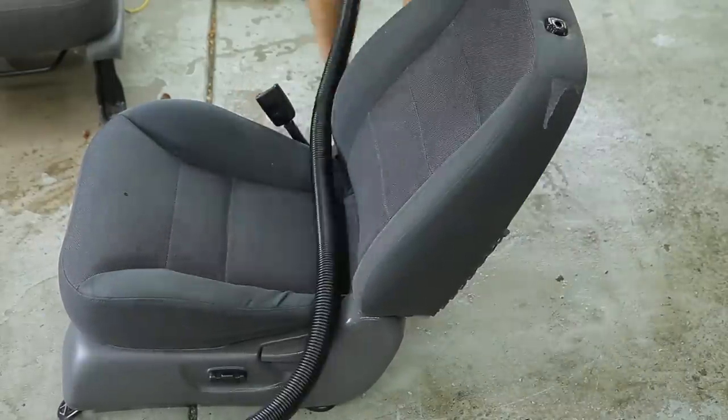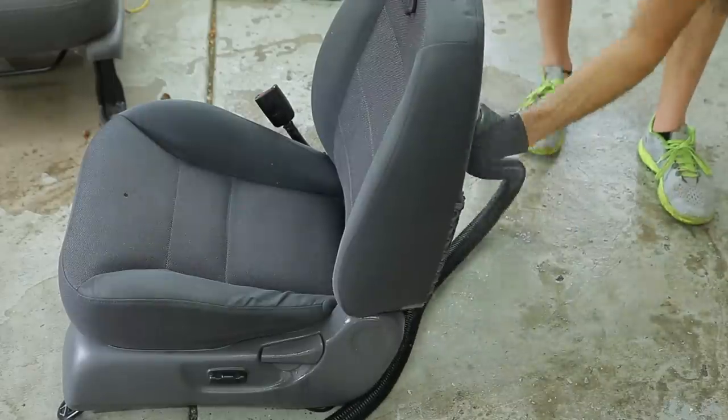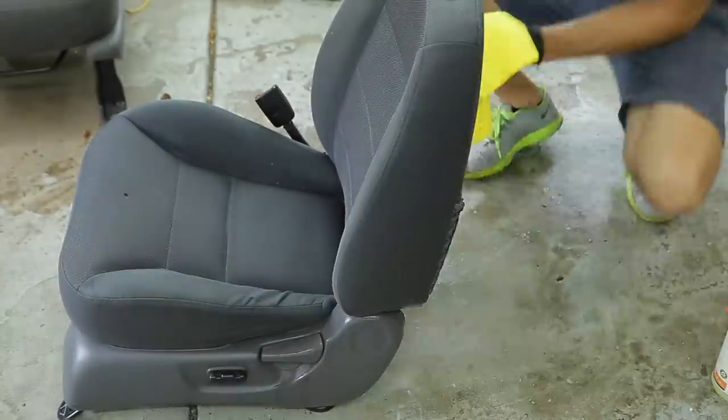For the back of the seats where there was leather, and also on the side bolsters where you have those plastic panels and the recline knob, I'm using my all-purpose cleaner diluted 20 to 1 and a microfiber towel to wipe down those surfaces.